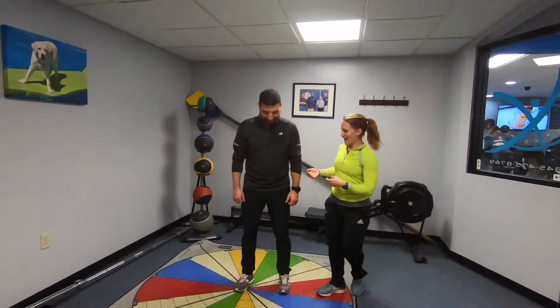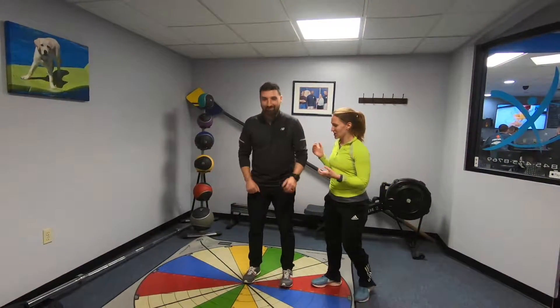Now, obviously not meant to hurt anybody, but I'm going to have John jump off and I'm just going to nudge him to the side to see how his landing strategies are.